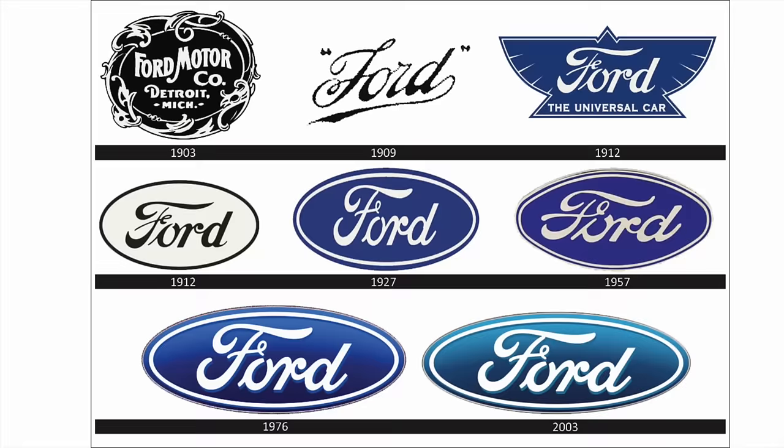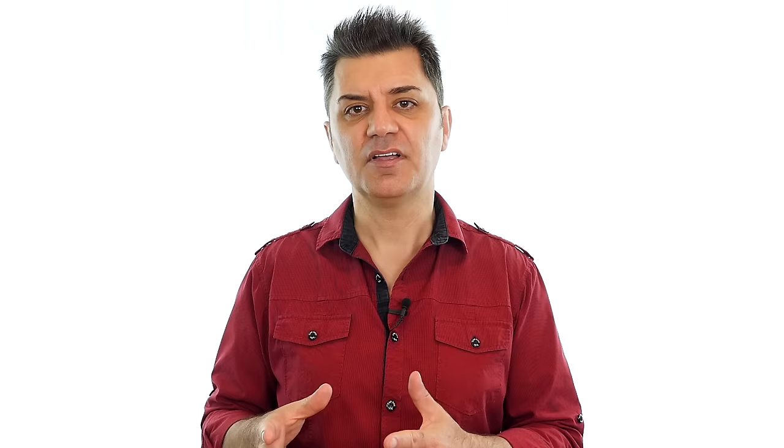You might argue that the company has just recently changed their logo, but according to the history of the Ford logo, the curly loop has been with us since 1912. Before I start showing you some of the old Ford logos I found, I decided to go out and ask some people what they remember the Ford logo looking like. Let's have a look at that.